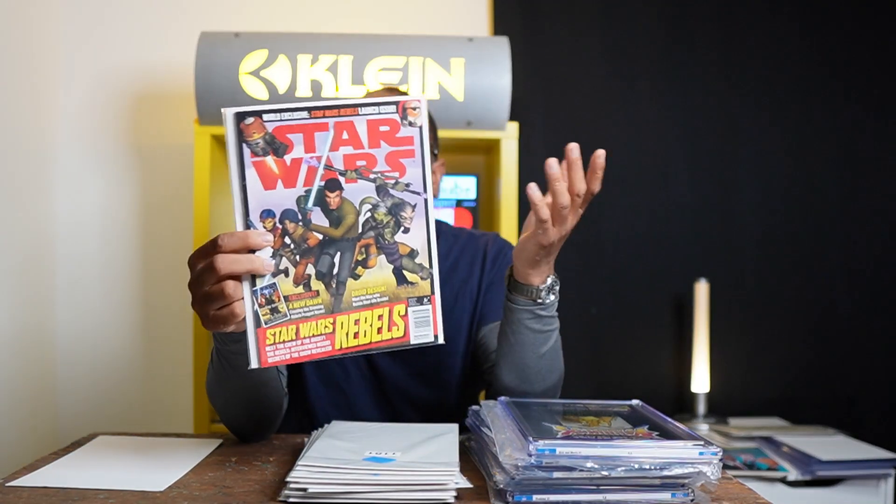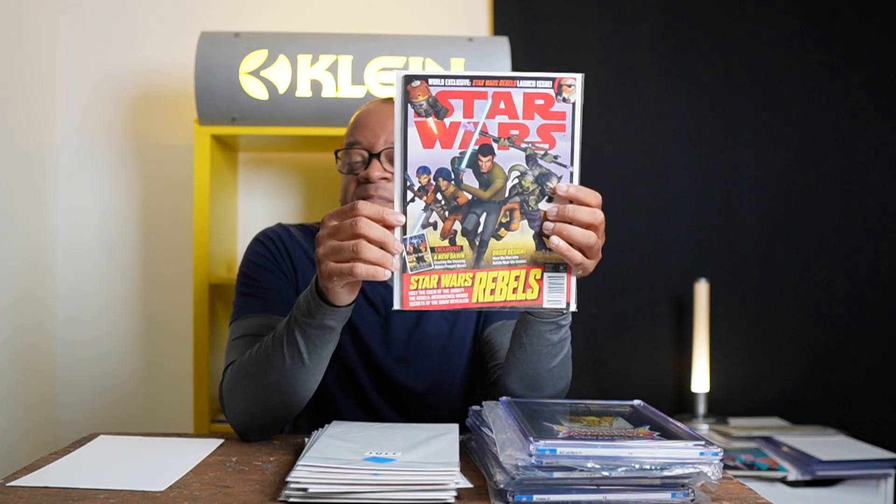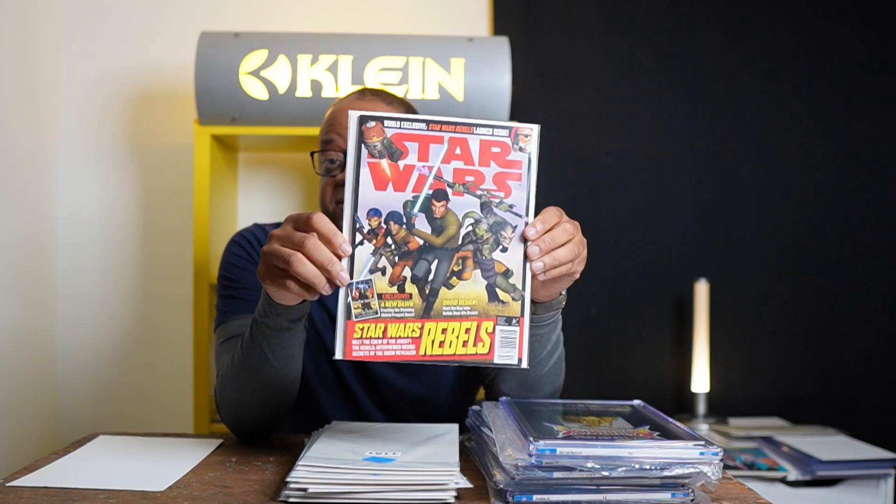There's a rumor they cast Ezra Bridger to be in the Ahsoka series. This is the first cover appearance of all the characters — Ezra Bridger, Sabine Wren, Kanan Jarrus, Zeb, and also Hera and Chopper. This book can be had for like $40–$50, and it's their first cover appearance.